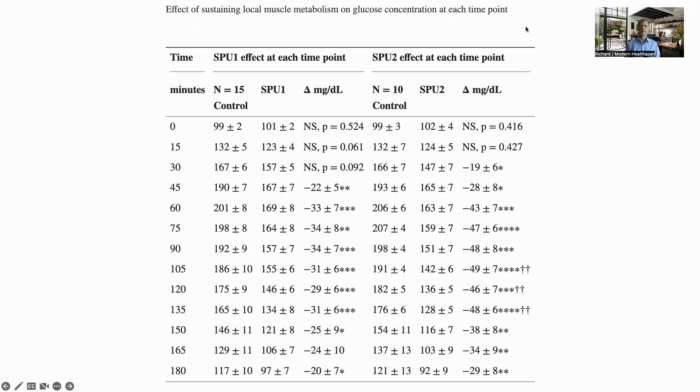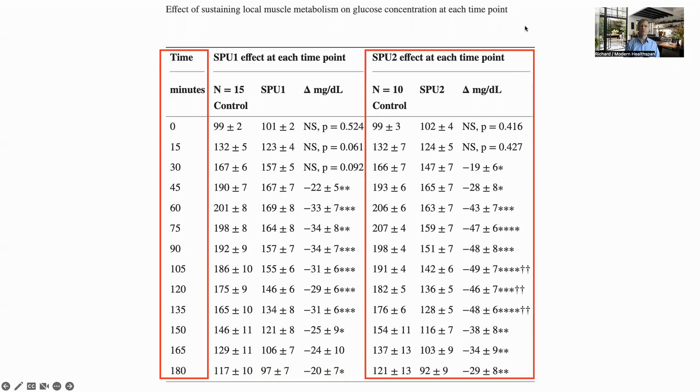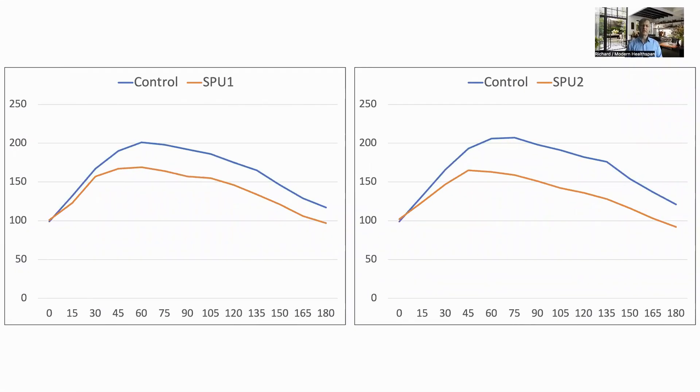In this table we are looking at glucose concentration in blood after a glucose challenge. Here are the times in minutes after glucose intake for up to three hours, and the blood levels of glucose in exercise group one and sedentary controls and exercise group two. Note that in the study they had two procedures, SPU-1 and SPU-2, where SPU-2 required more effort. In both cases, after 30 minutes, the blood glucose level is significantly lower in the exercise groups. The brown lines show the glucose level of the exercising group and the blue for the control — the peak is lower, and so is the area under the curve, which represents the sum of glucose concentrations over time.